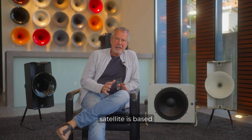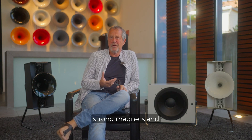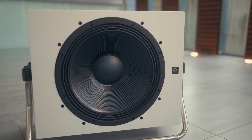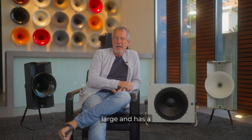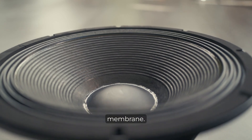The Colibri satellite is based on very light membranes, very strong magnets and the HONT technology. Our subwoofer works totally different. We use an 18-inch driver which is extremely big, large and has a very big, heavy membrane.